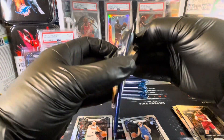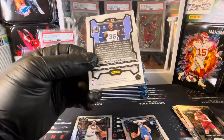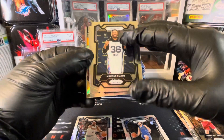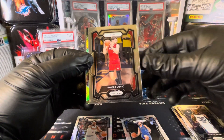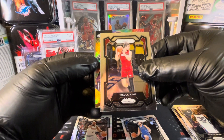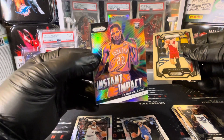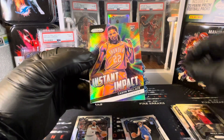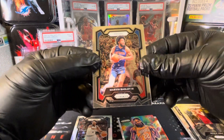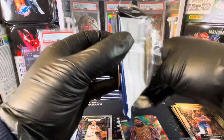Come on, Victor Wembanyama, give us a colorful Wimby. Not sure why they put one card backwards — very interesting setup. We've got Marcus Smart, Jovic, and then a prism in refractor style — Case and Wallace on the Instant Impact. Silver Hollow. Marvin Bagley. Let me know what you guys think of this box in the comments.